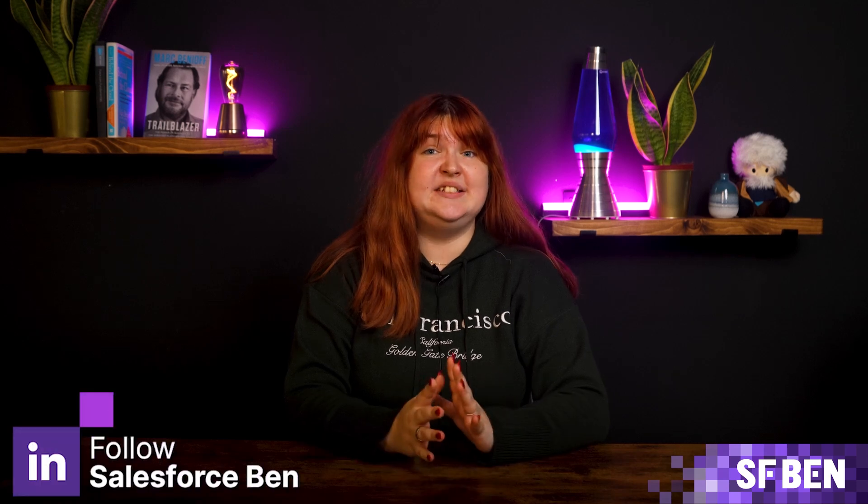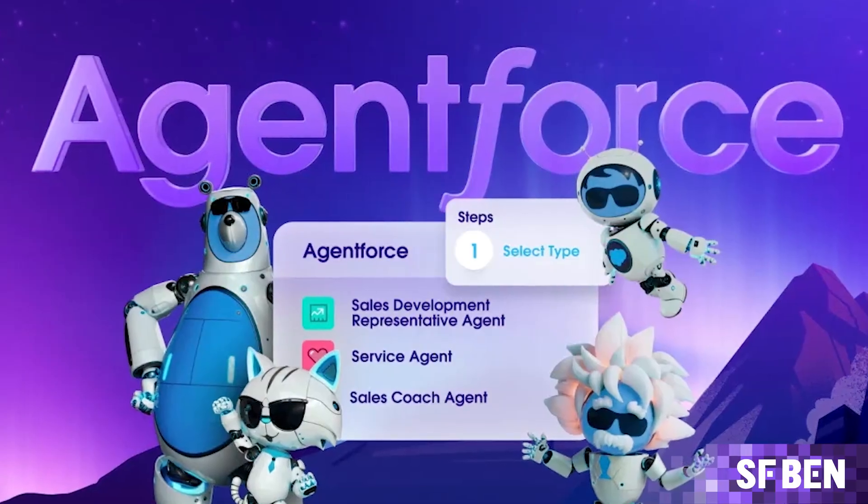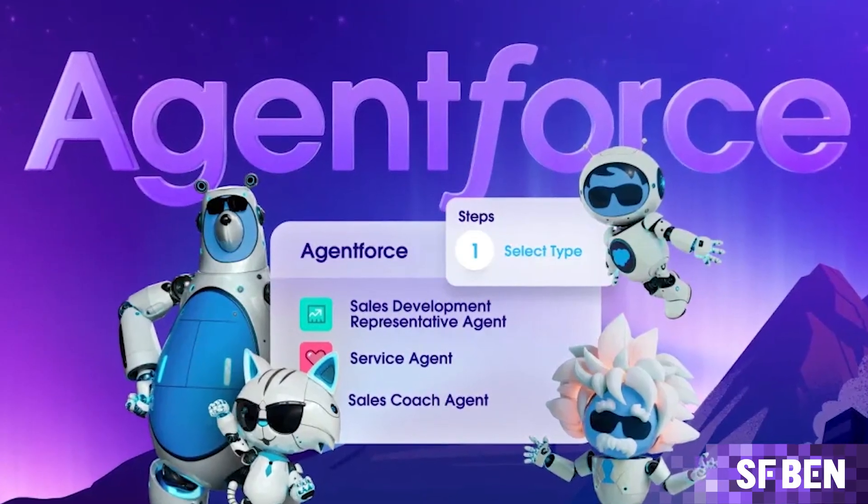If you've not heard about Atlas yet amidst the constant flow of AI news lately, don't worry, there's a lot to take in right now. You've probably heard about AgentForce by now, Salesforce's new autonomous agent platform. Atlas, in very simple terms, is the brain powering it.